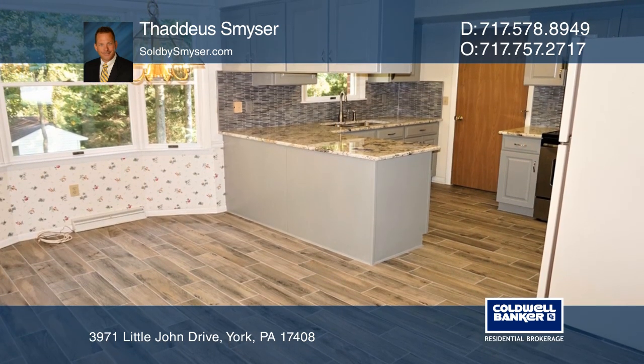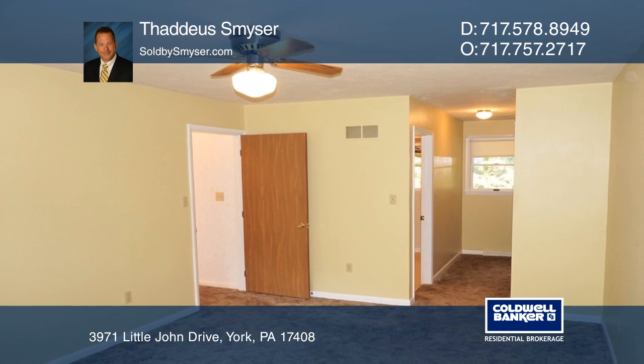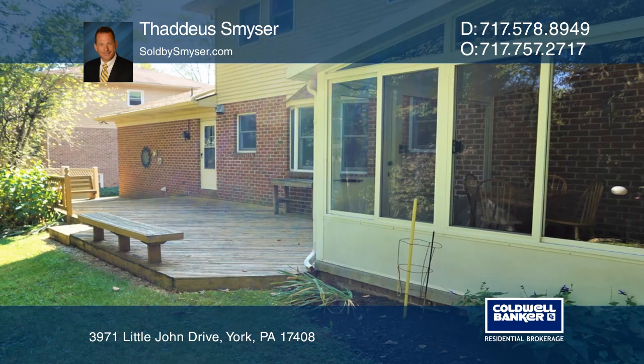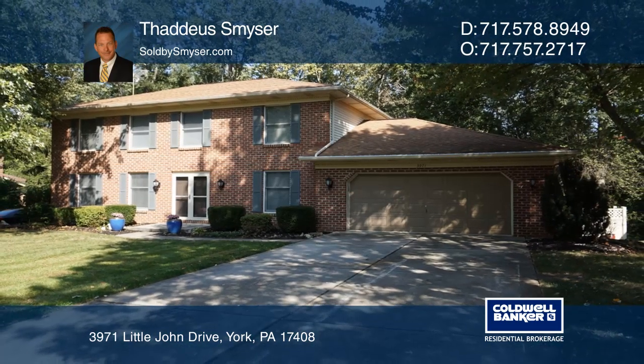This home is convenient to shopping and dining which makes life easy. Don't miss out on seeing this well-maintained and beautiful home. Fall in love with your future home by contacting Thaddeus Smizer to schedule a tour.